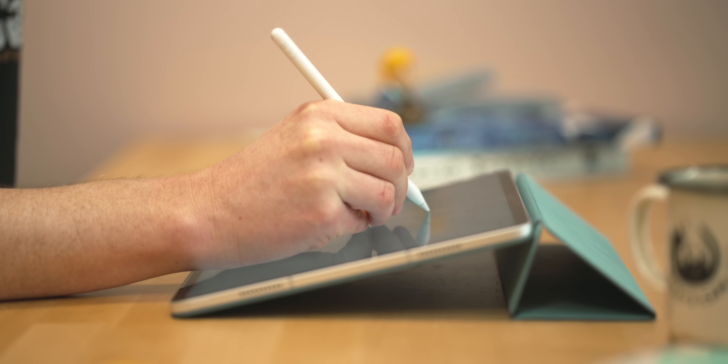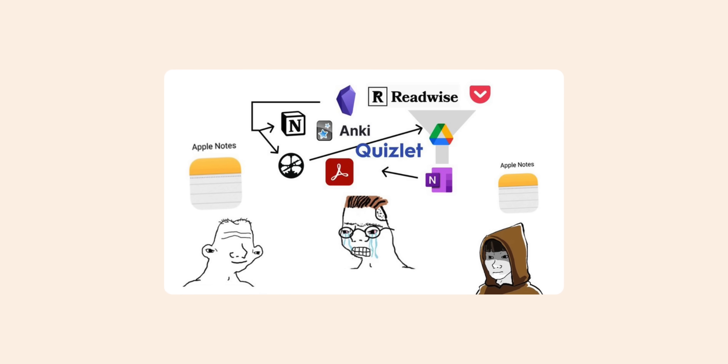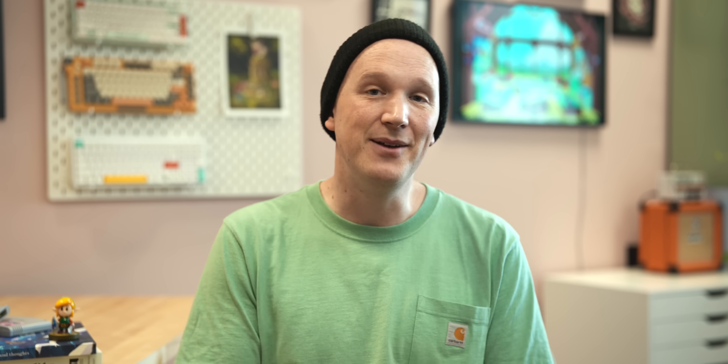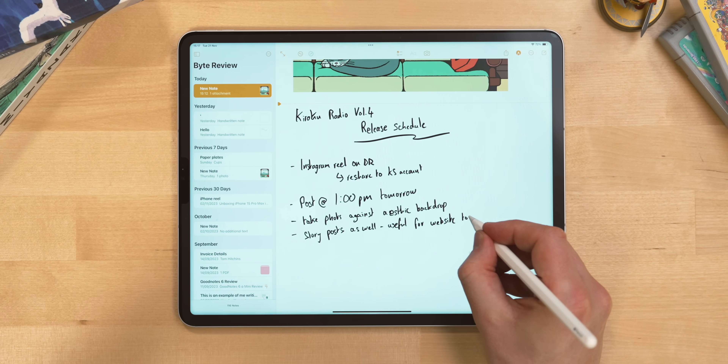Let's start with the wonderful and pre-installed Apple Notes. Honestly, most people could probably just stop looking for a great note-taking app here. There's this funny meme about Apple Notes that just kind of shows what everyone is thinking. Apple Notes is just a fantastic app and it keeps getting better and better. There's always something new coming to it.